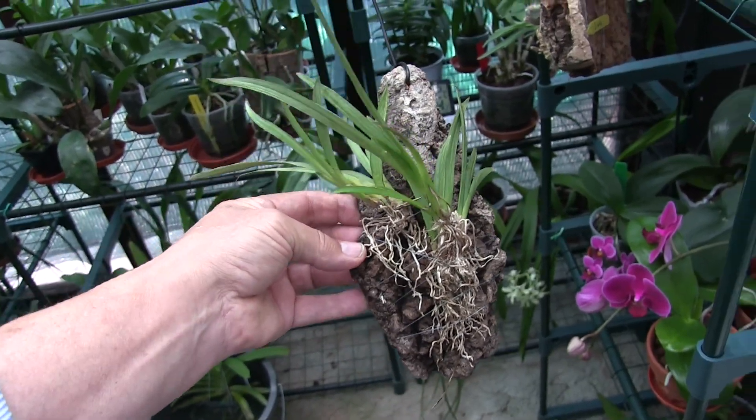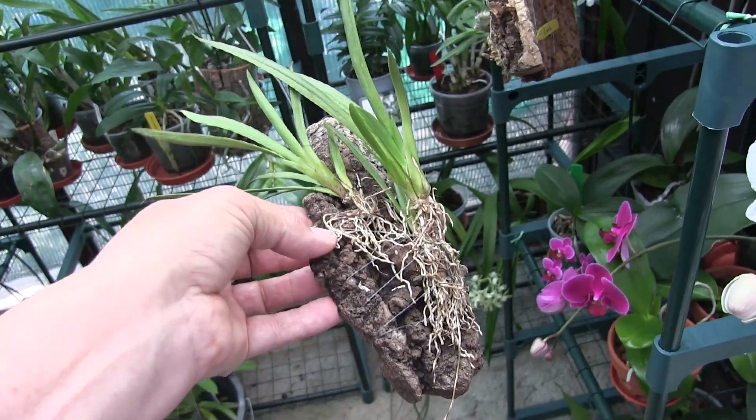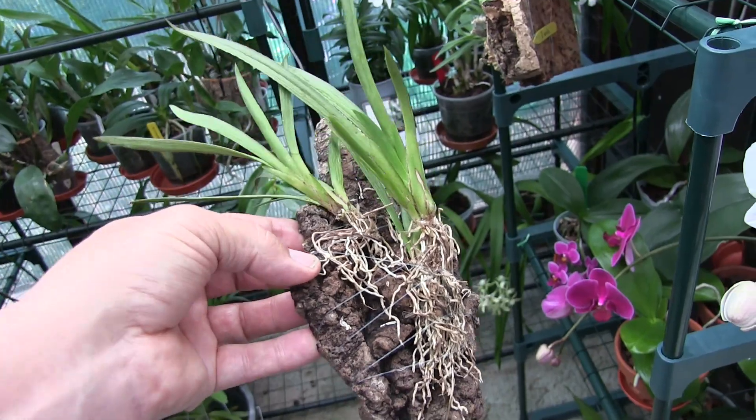I'll see what the others look like, but that just happened to be the first one I picked up, and it is showing progress.